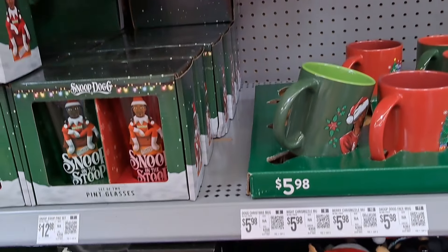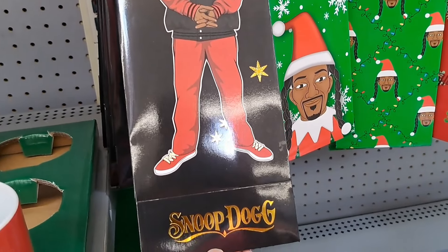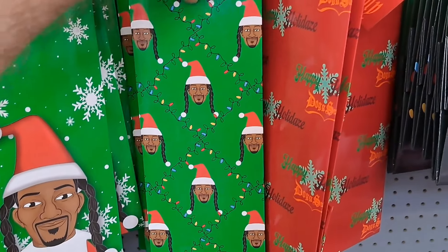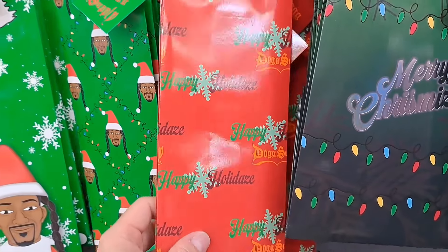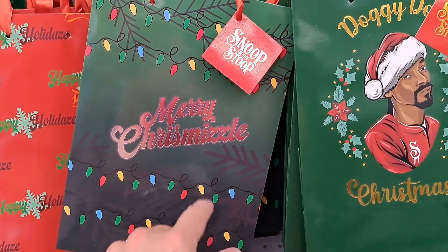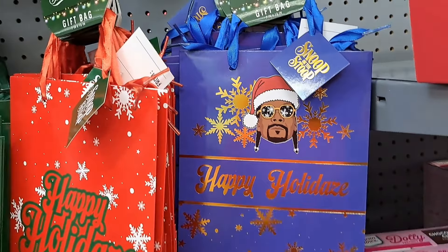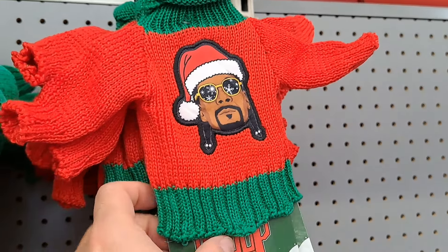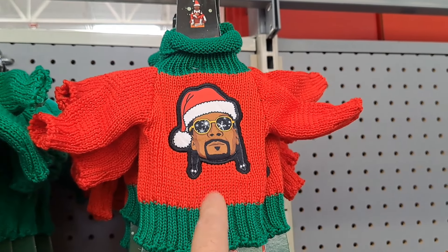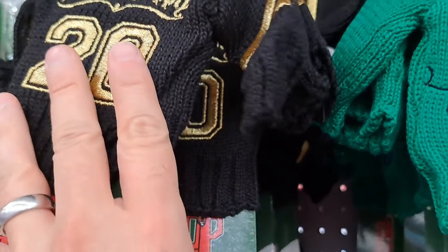Also got these little wine bags here — gift bags, pretty cool. 'Beware of the Dog.' Another one here — a bunch of different options. Then got some small gift bags here. And then some little wine koozies or bottle koozies — pretty awesome. Got Snoop there, and kind of a jersey look on that one, pretty fun.